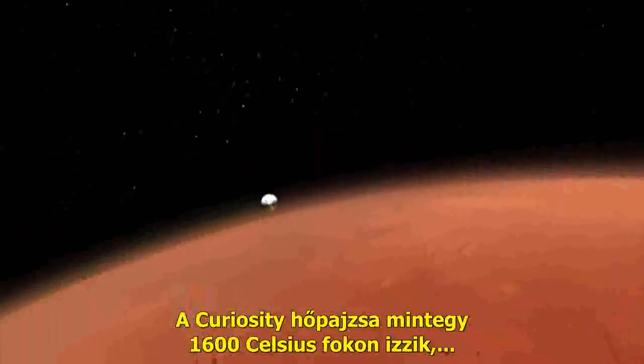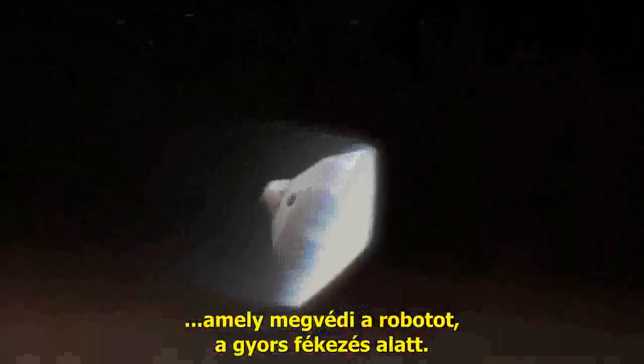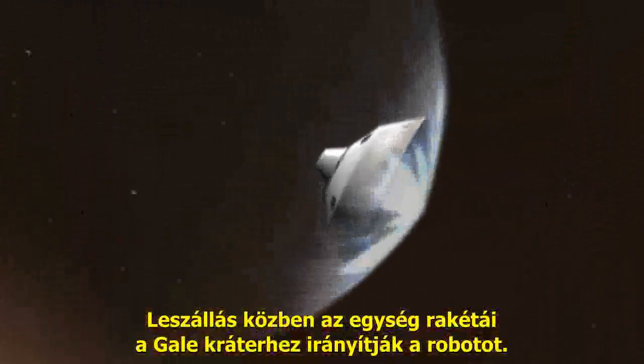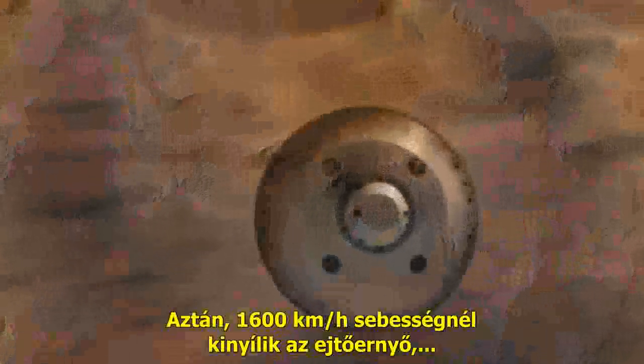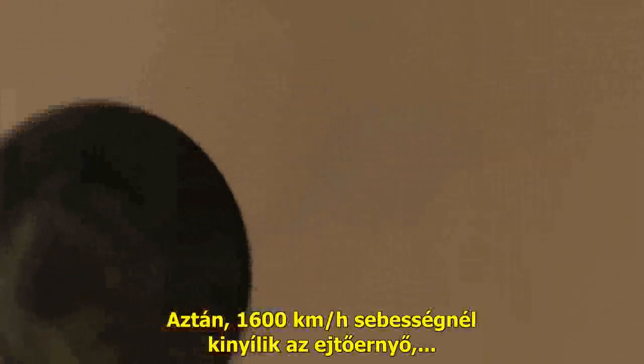Curiosity's heat shield, burning at nearly 3,000 degrees Fahrenheit, will protect the rover as she slows down rapidly. On the way down, the spacecraft fires thrusters to stay on target for Gale Crater. Then, at 1,000 miles per hour, the chute opens, slowing the spacecraft below the speed of sound.